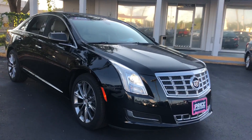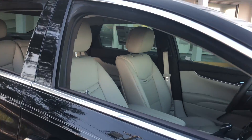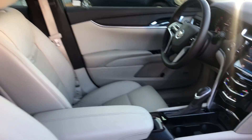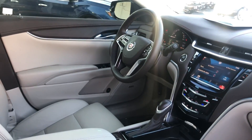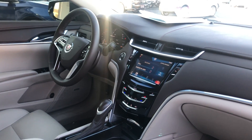This is a 2014 Cadillac XTS, black over beige leather interior. It features dual power seats, power windows, power locks, power mirrors, a leather-wrapped steering wheel, and paddle shifters.